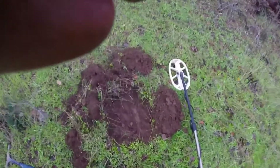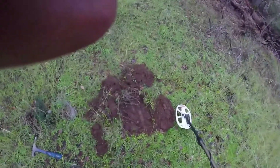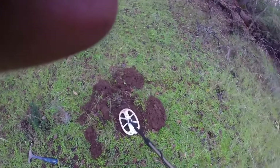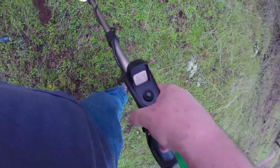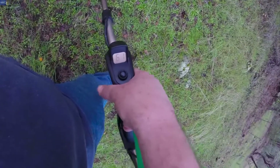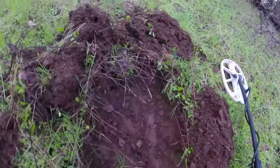Alright, I'm out here metal detecting with my Nocta-Fours Gold. I've got a signal that's pretty deep. It's coming up as 84, 56, 61. I don't know what it is, so we're going to see what we have here.